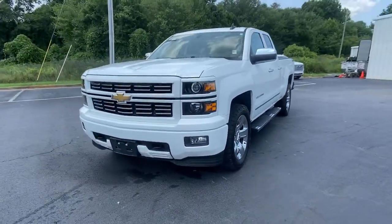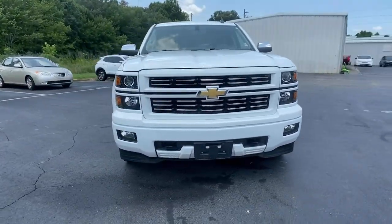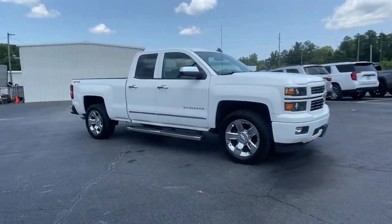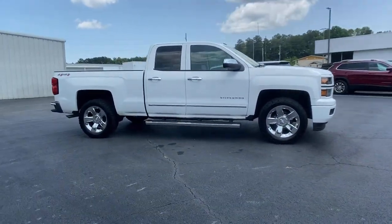Take a moment to check out the 2015 Chevrolet Silverado 1500. This vehicle is an outstanding buy with fewer than 70,000 miles on the odometer.